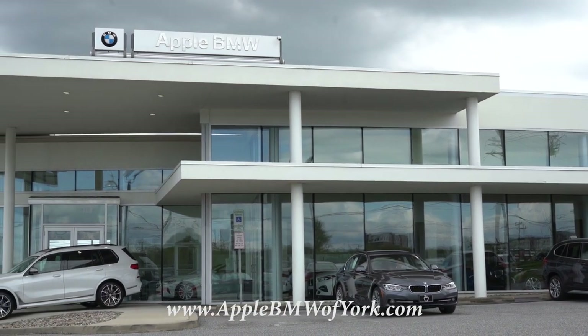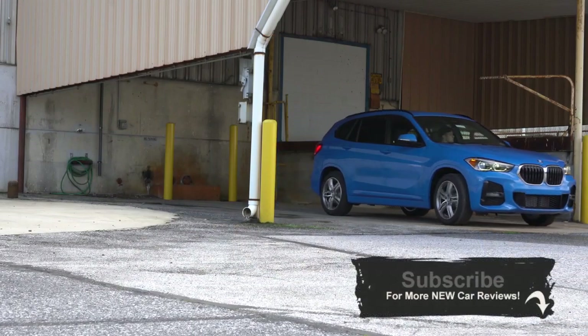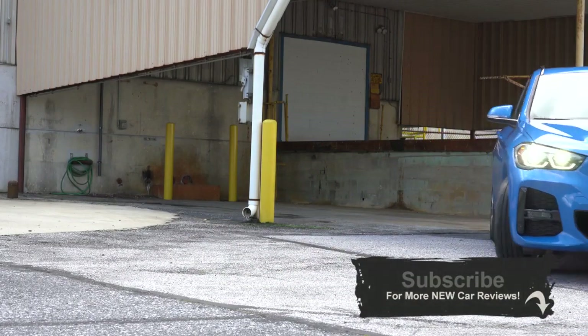For more information on their inventory, please feel free to check out the link in the description box below. I wanted to check out the X1 today because there have been plenty of changes for the 2020 model year. But not only that, this is the most inexpensive way into a BMW SUV, so I do believe it's going to be appealing to a lot of people, including myself.